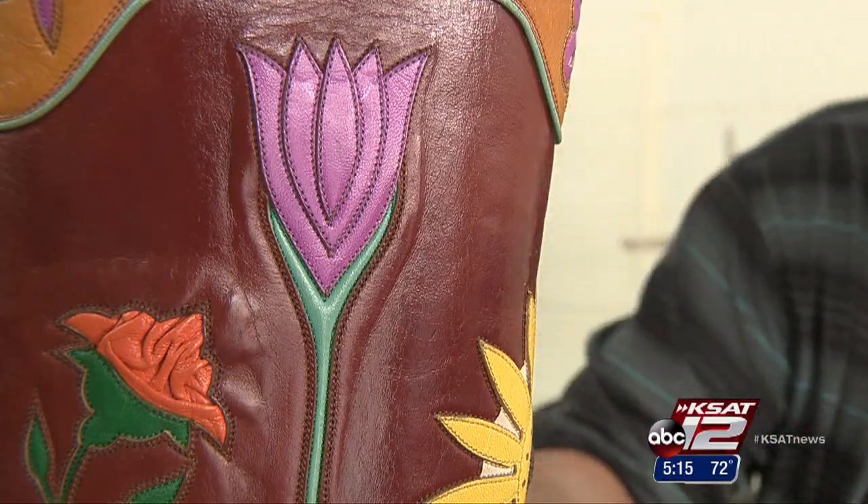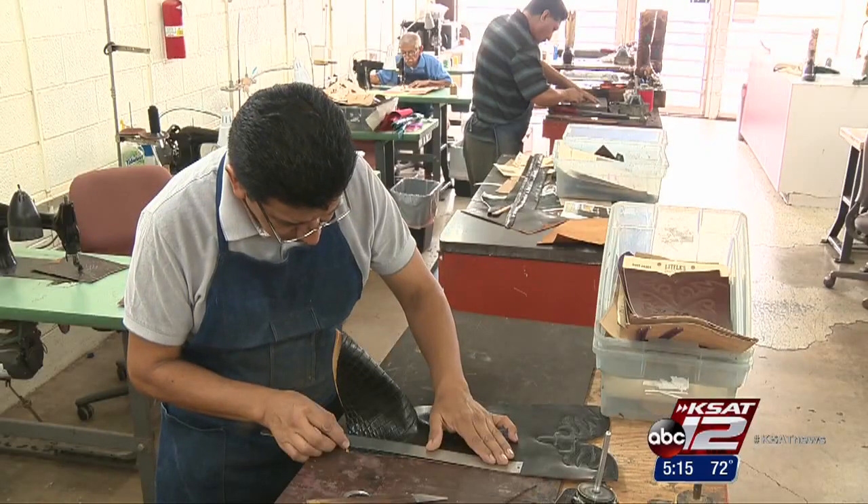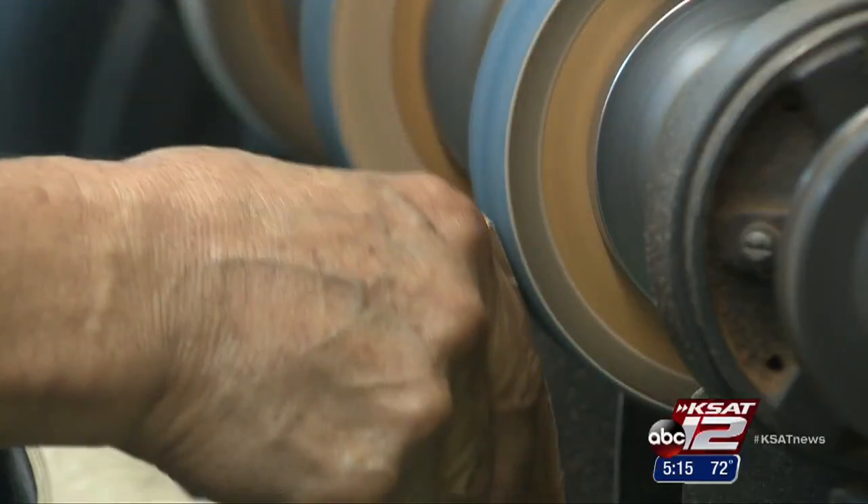The dying art, as he calls it, starts when the client customizes the entire boot. Measurements are taken, and the customer is put on the eight-month waiting list.